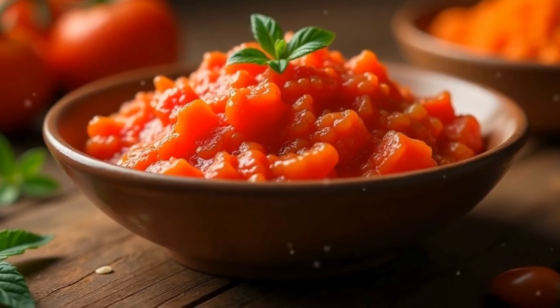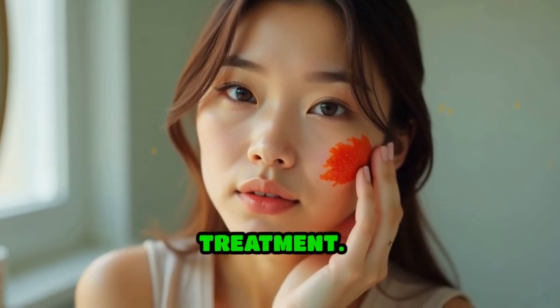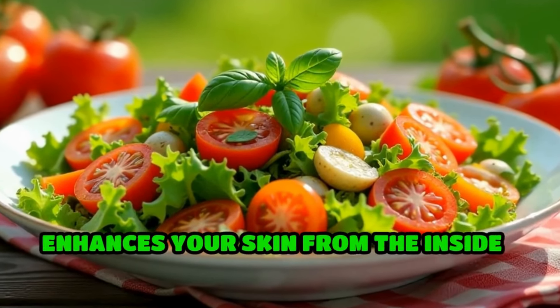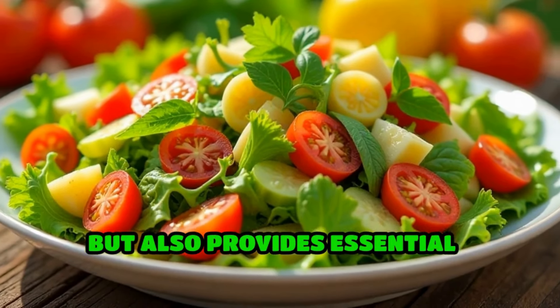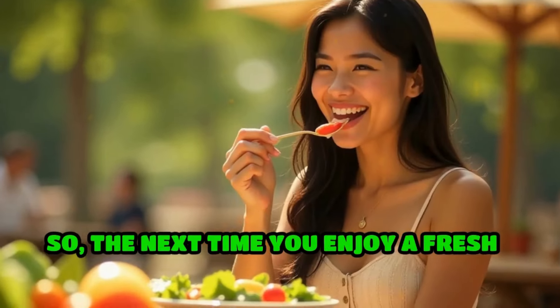Simply apply tomato pulp to affected areas for a natural treatment. Incorporating tomatoes into your diet not only enhances your skin from the inside but also provides essential nutrients that promote overall health.